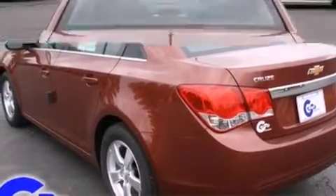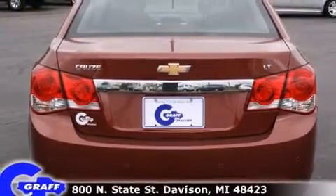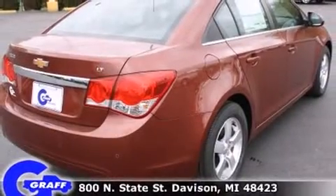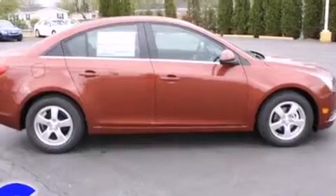Chevrolet paid particular attention to efficiency and practicality with the following features: one-touch window functionality, variably intermittent wipers, a trip computer, fully automatic headlights, reverse sensing system, and remote keyless entry.